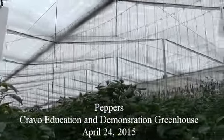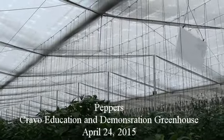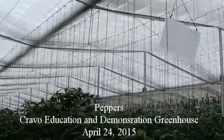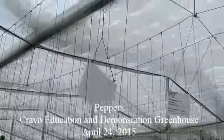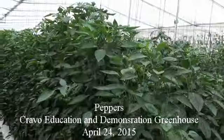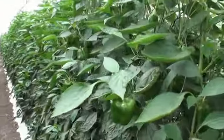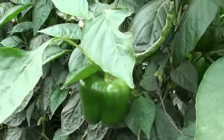It is April the 24th and we are in the Cravo demonstration greenhouse in Culiacan, Mexico, on the side of the house that has the stationary insect net. The pepper crops you are looking at were transplanted October the 11th, 2014.